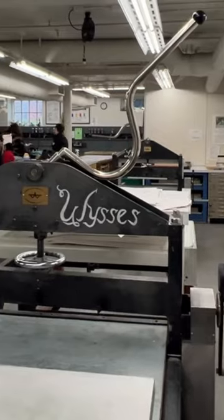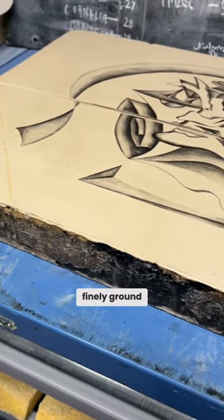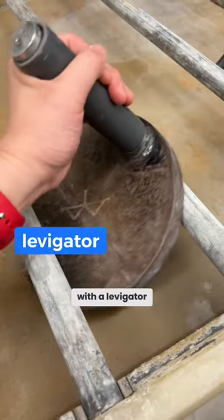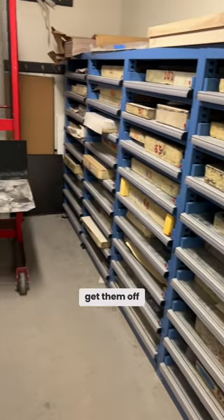This is a litho stone. It's a limestone and it's been finely ground with a lavigator. The litho stones are so heavy that you need a forklift to get them off the shelf. These are really big litho stones — they scare me a little bit.